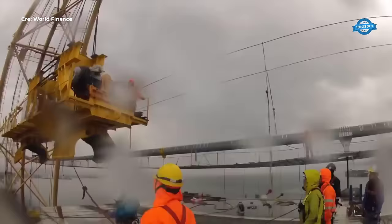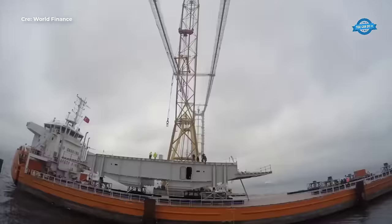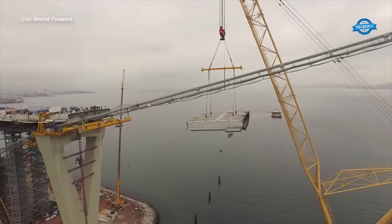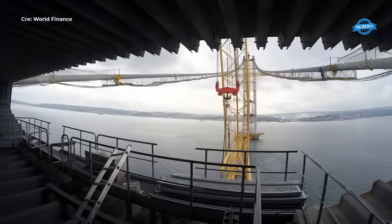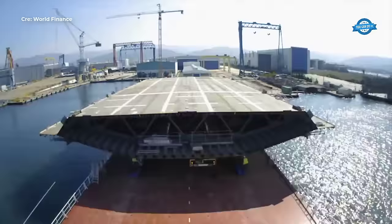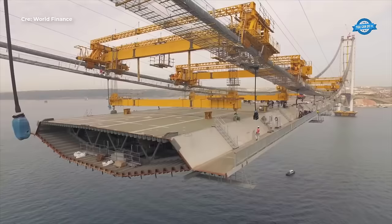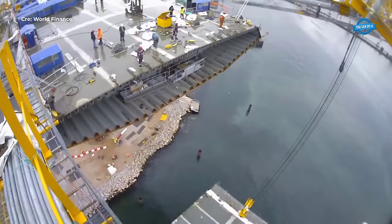The bridge not only facilitates faster and more efficient transportation but also serves as a symbol of Turkey's commitment to infrastructure development. By shortening the distance between Gebs and Izmir by more than 140 kilometers, the motorway project significantly enhances connectivity between the Marmara and Aegean regions. This newfound connectivity fosters greater trade, tourism, and economic exchange, unlocking new opportunities for growth and development. The motorway's strategic location and seamless integration into existing road networks ensure smooth freight and passenger transport, further bolstering Turkey's position as a regional economic hub.